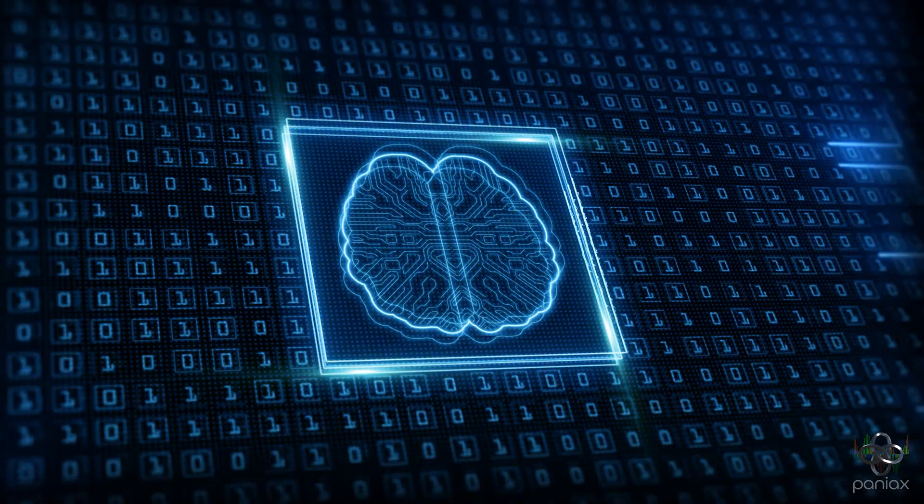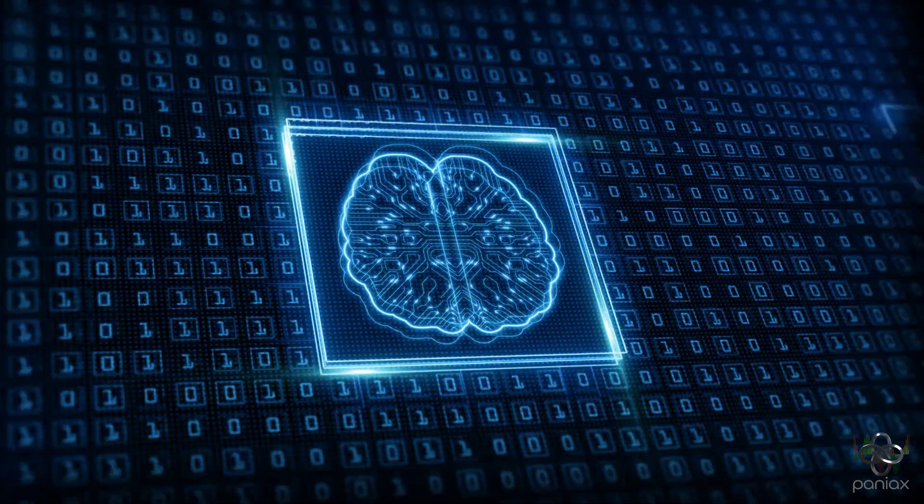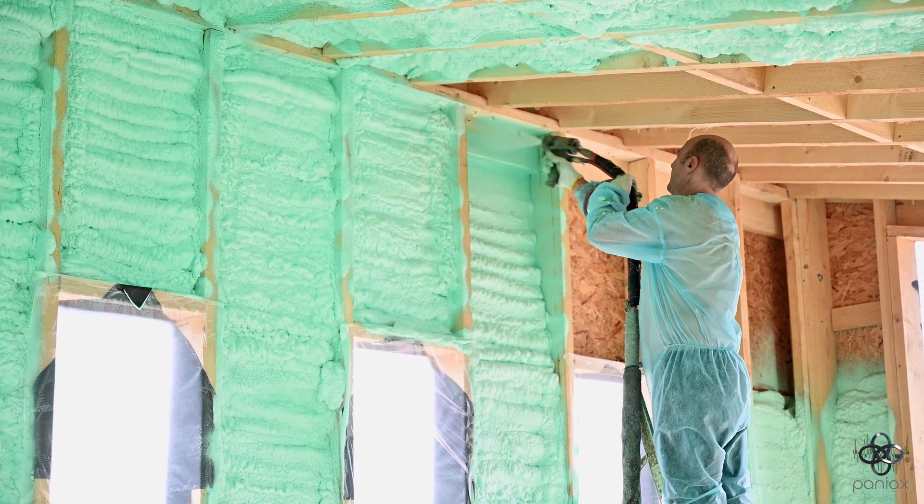And because your buildings evolve, so does our model. We continuously retrain it with fresh data — seasonal shifts, tenant behavior, even new insulation. You always stay optimized.